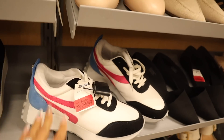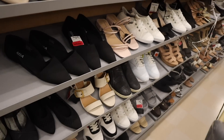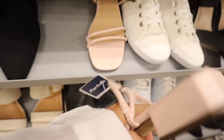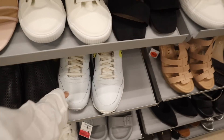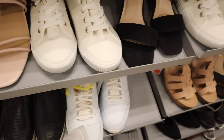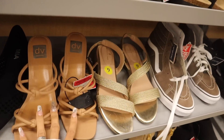They also have Mia flats for $15, and the pink ones with a black wedge for $16 — very cheap. Look at these all-blue tennis shoes with a pop of neon yellow, priced at $33. Over here they have this pair in a size 9 for only $24.